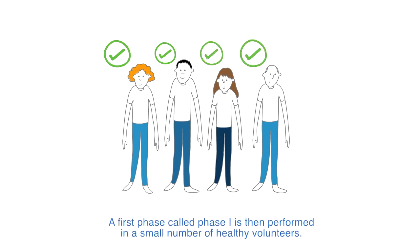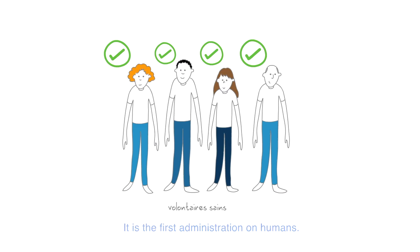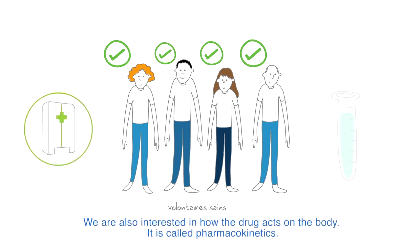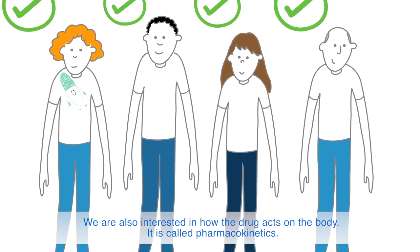A first phase, called phase 1, is then performed in a small number of healthy volunteers. It is the first administration on humans. We are checking if the drug is safe to use. We are also interested in how the drug acts on the body. It is called pharmacokinetics.